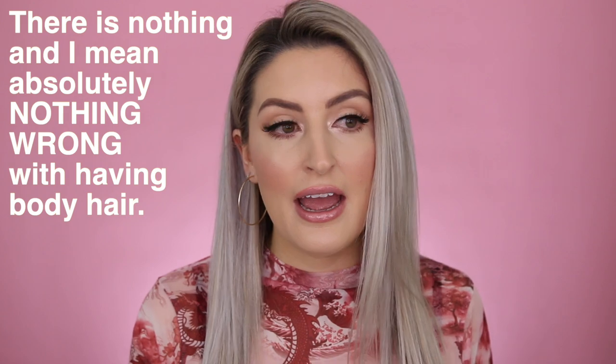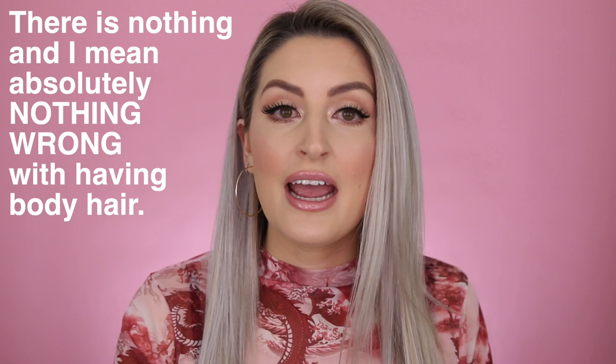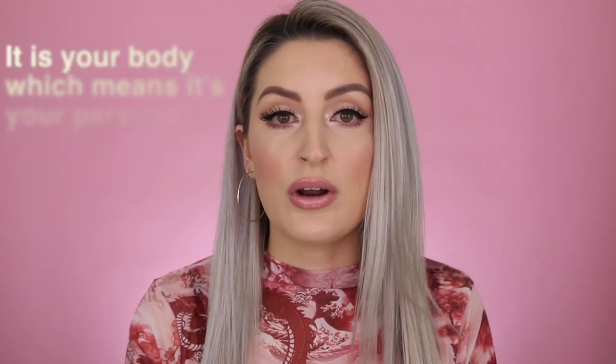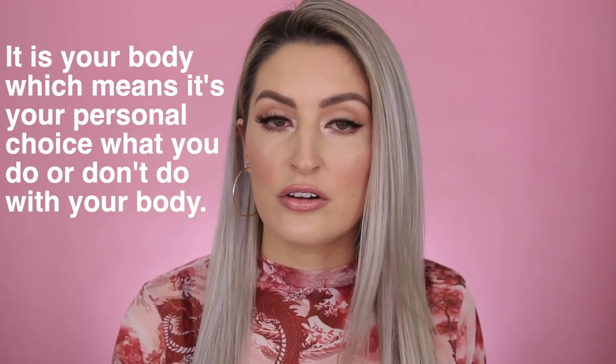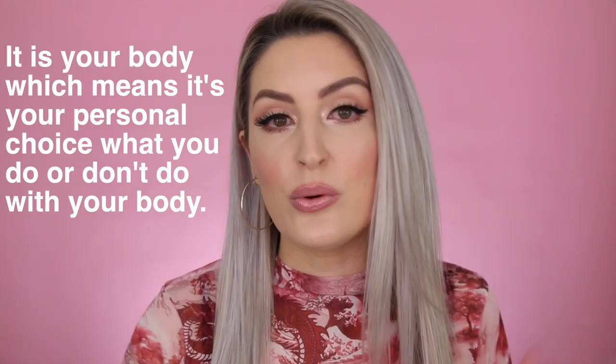Literally we all have it and there's nothing wrong with having body hair. I want you guys to know that me making this video is not me telling you that you need to remove your body hair. It is a personal choice. Your body is your body and you have to do whatever feels right and comfortable for you. If you want to leave your body hair alone, leave it alone — you don't have to feel weird about it. If you want to remove it, you also don't have to feel weird about it, and there are solutions to remove it.